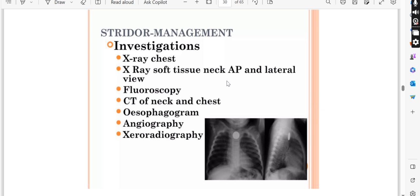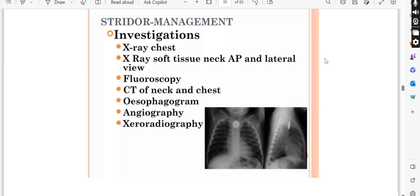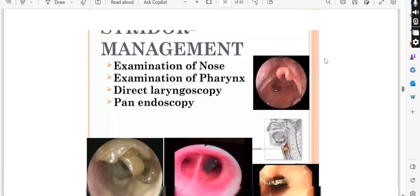Investigations include chest X-ray, neck X-ray (anterior-posterior and lateral views), fluoroscopy of the neck and chest, and angiography or zeography. We will have to do all these tests for the purpose of diagnosis.